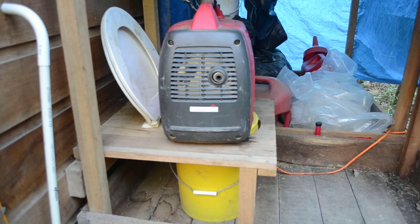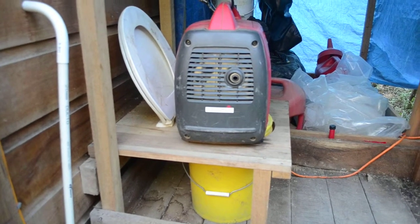We've now moved to our biodigester system, so we don't need this anymore. That's why the generator sits right there.